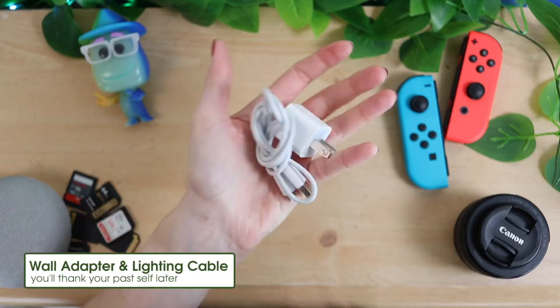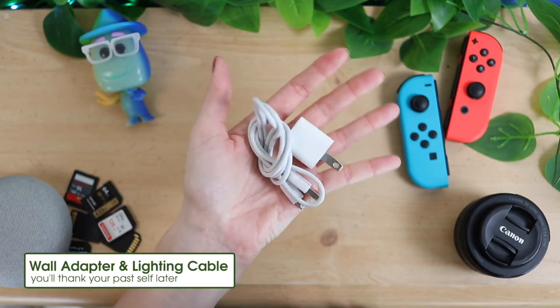The next thing I added is an extra phone charger - I have a 5-watt adapter and a lightning cable. Although I have a detachable lightning cable in my car charger, the issue tends to be not having a wall adapter available even when you have the cable. So having this has saved me many times.